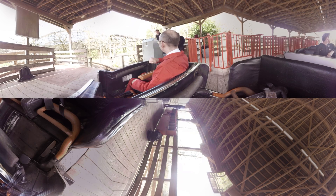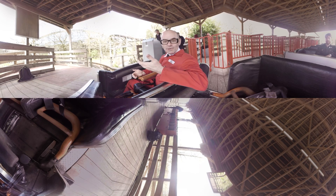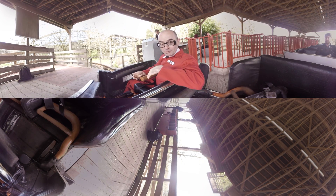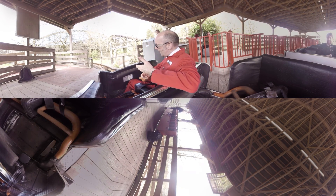Welcome on board! It's the 20th anniversary of Megaphobia and in fact the 10th anniversary of Thrill Laboratory as well. Behind you you can see Paul, one of our Thrill Laboratory technicians.